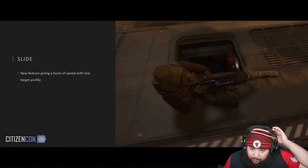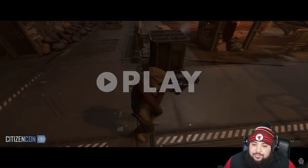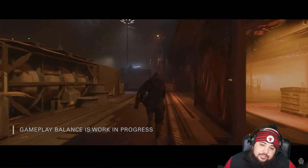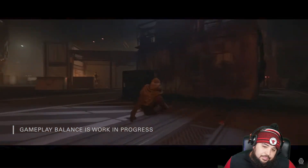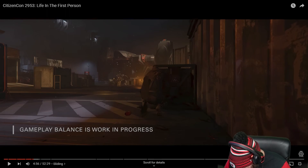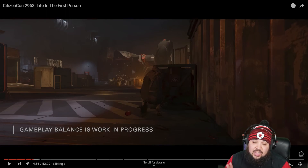I can't wait to try that out. Now I want to hint at a different feature — sliding. With the power slide you inject a burst of speed. Oh no CIG — this was one of the things I didn't like at CitizenCon.